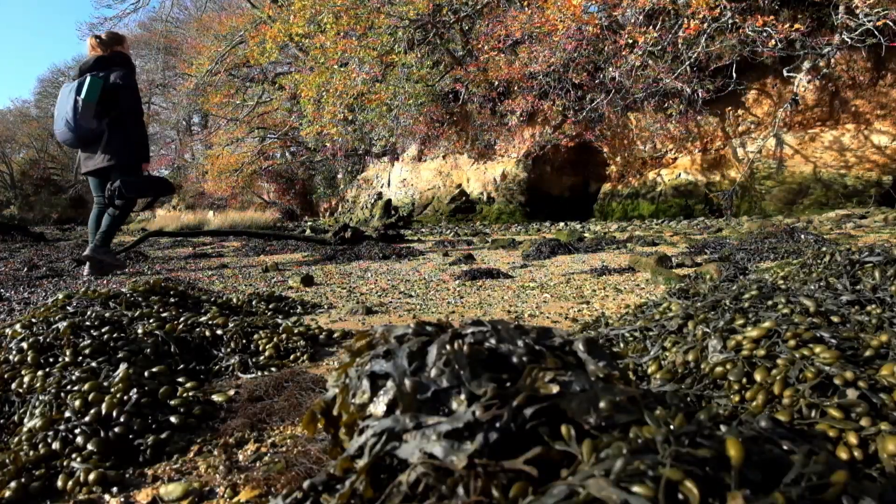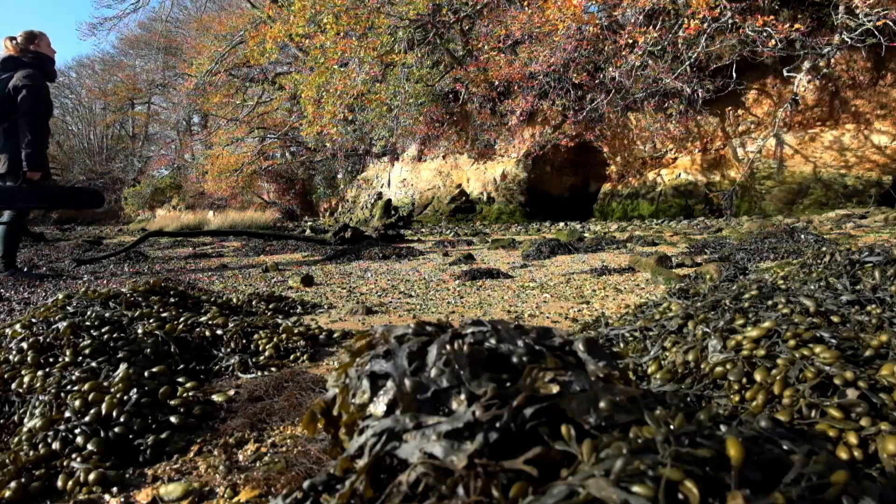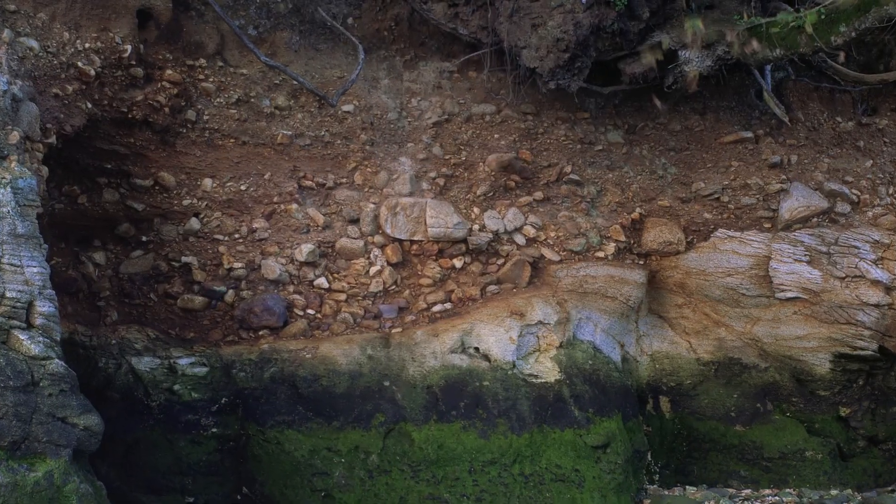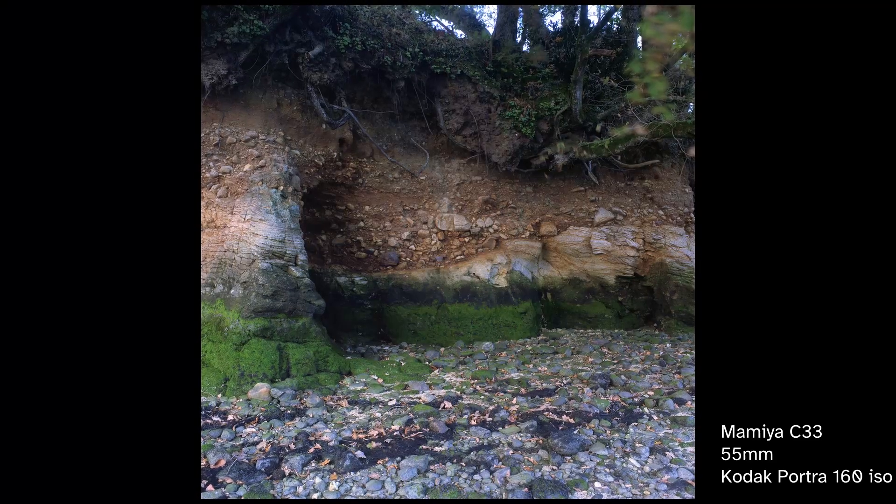On my way I passed another subject I had photographed before. What interested me was the cavity and the wall with the very nice ochre and green tones and the embedded round rocks.